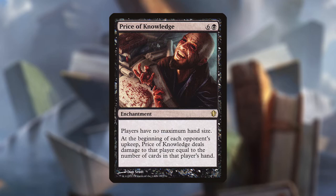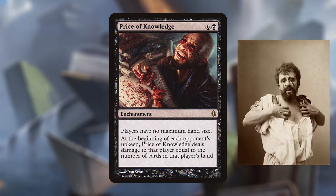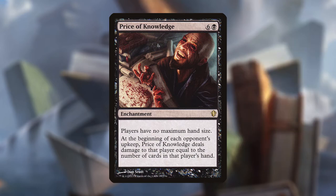Price of Knowledge is six and a black for an enchantment that reads: players have no maximum hand size. At the beginning of each opponent's upkeep, Price of Knowledge deals damage to that player equal to the number of cards in that player's hand. And this artwork is gruesome — this guy is struggling over the price of his textbooks. He's straight up like Oedipus right now, taking out his eyeballs, bleeding all over the pages. It's a horrifying sight, but if you ever had to buy college textbooks and saw that checkout price, you know exactly how this guy feels.